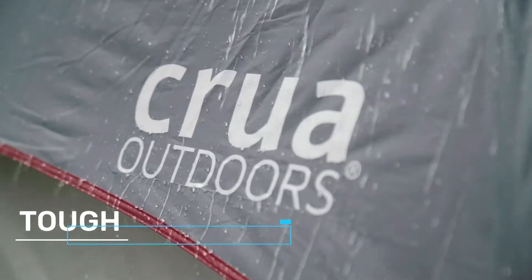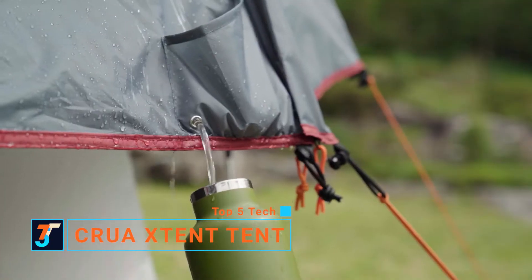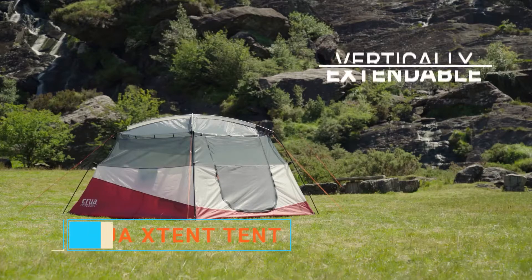The Krua X-Tent. It's tough, lightweight, built to go anywhere. But the best part? It extends.